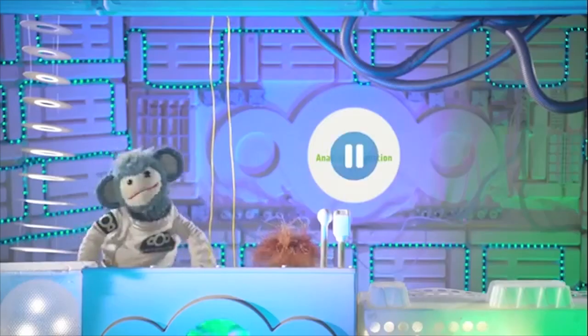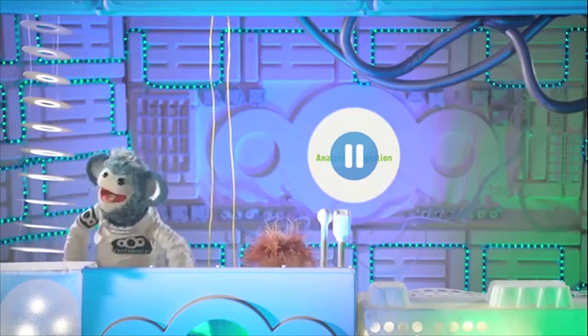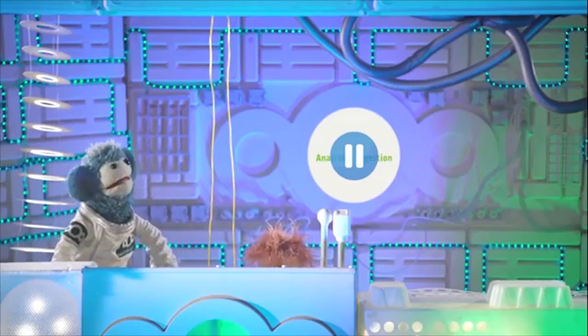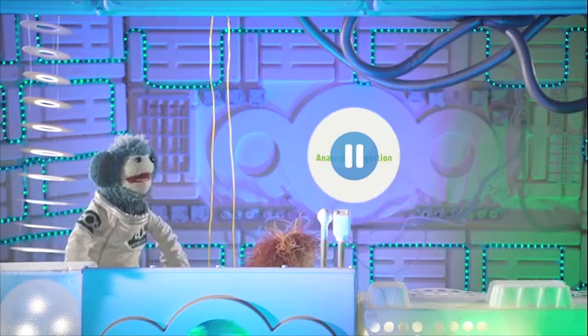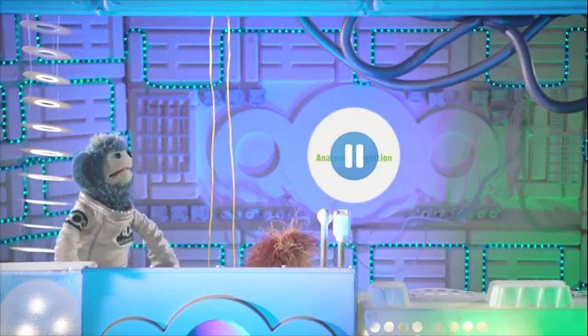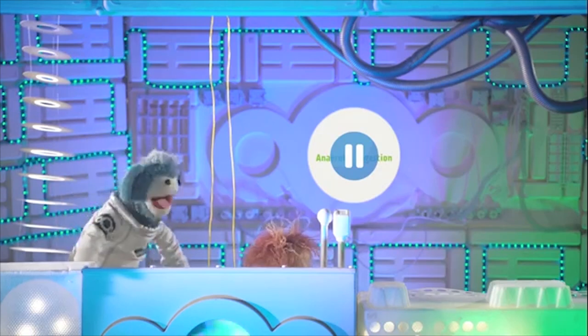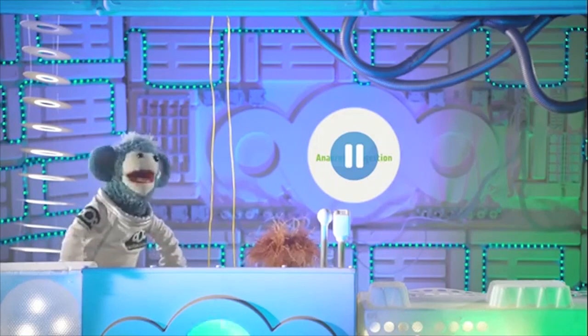Can we meet these microorganisms? They sound like they do loads of great work. Not really Buster. Microorganisms are living things that are so tiny you can only see them with a microscope. They're all around us but they're too small to see. You mean even smaller than Pong? Much smaller. Tiny.